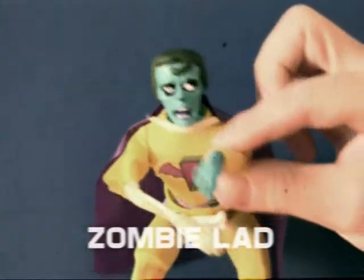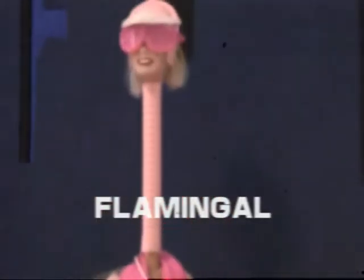There's Zombielad, with realistic lurching action. Flamingo, with a super extendable neck.